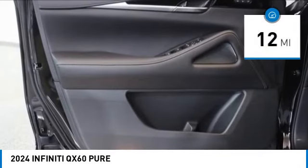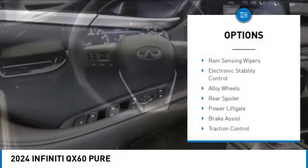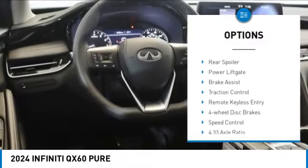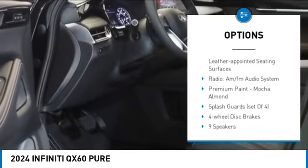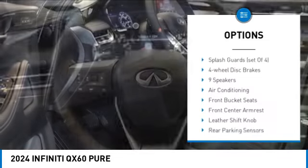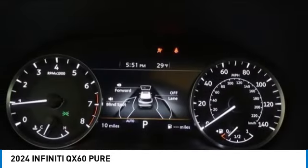This vehicle has less than 100 miles. Here are some of this vehicle's great options: rain-sensing wipers, electronic stability control, alloy wheels, rear spoiler, power lift gate, brake assist, traction control, remote keyless entry, four-wheel disc brakes, and speed control.